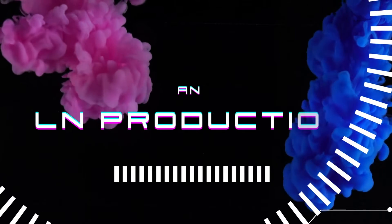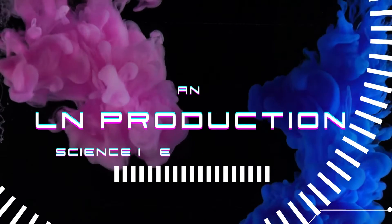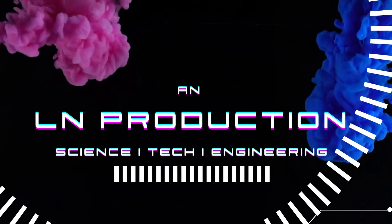This video is from LN Production, a channel focusing on science, technology, and engineering. We hope you enjoy.